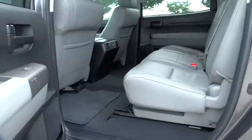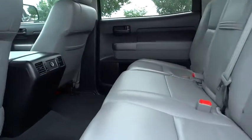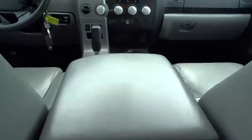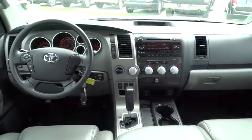Rear defrost, power door locks, MP3 player, passenger airbag on-off switch, passenger airbag, power windows, bed liner, child safety locks, side head airbag, electronic stability control, CD player.